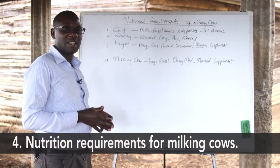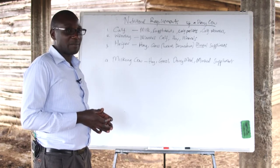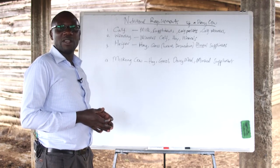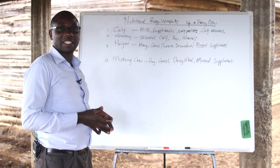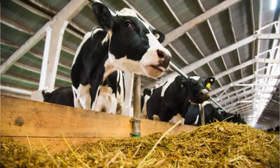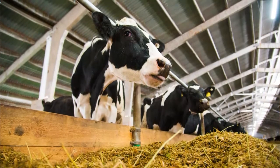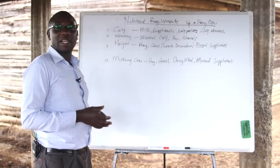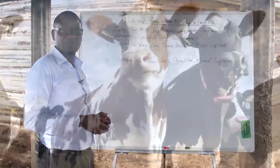We also have milking cows, which should be fed on good quality feeds that are rich in protein, minerals, and carbohydrates. It is important to note that during milking the cow loses a lot of protein because of the milk that is produced, and therefore the cow should be given a good proportion of protein through supplements like dairy meal to enable the cow to recover back the protein that is lost from her body.